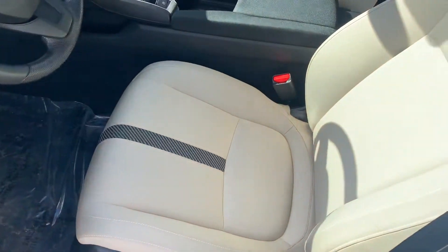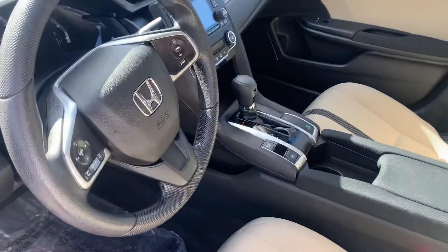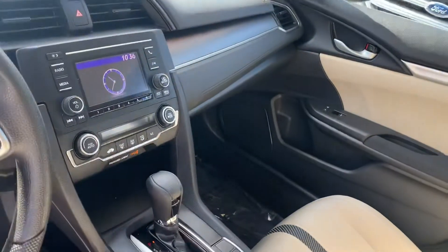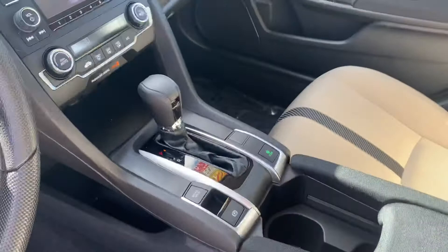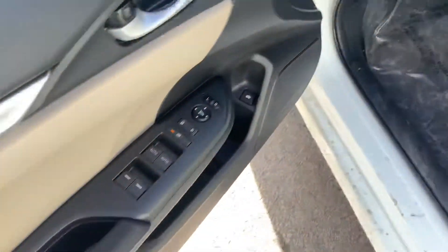Inside you have your premium cloth interior, well taken care of, non-smoker, wheel-mounted controls with Bluetooth hands-free. You've got your backup camera on your radio screen as well. Your shifter, electric parking brake with brake hold, traction control, power everything.